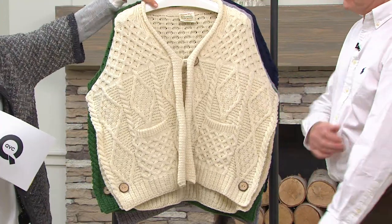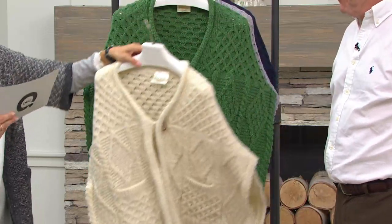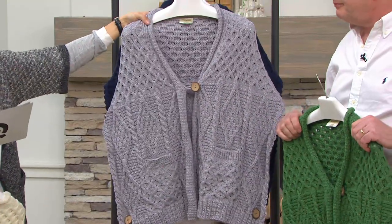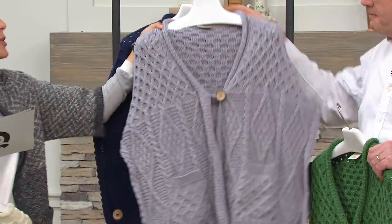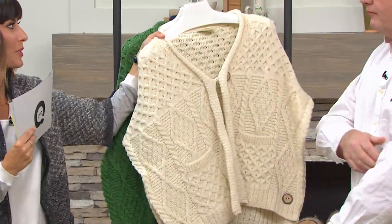Now let me show you all your colors. First up is natural, then of course green — how can we not offer green? Here's your beautiful soft gray, and then this last color is your navy. There's a missy and a plus size available. Now that we know about the wool, will you guide us through all the details on the stitches?